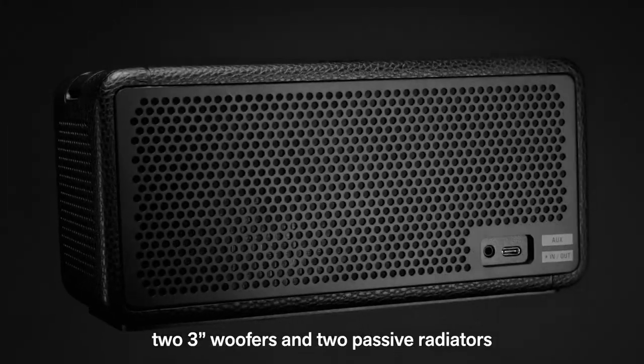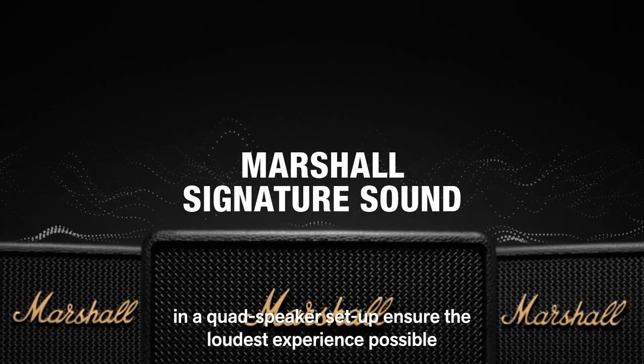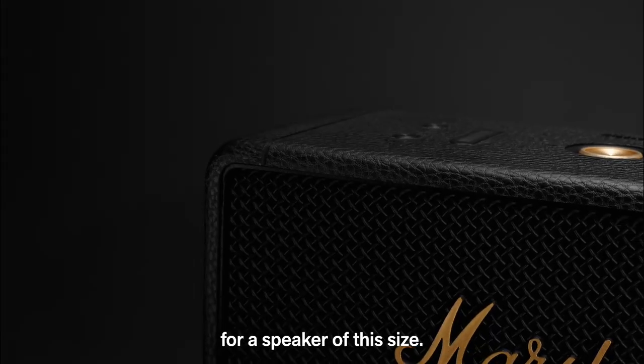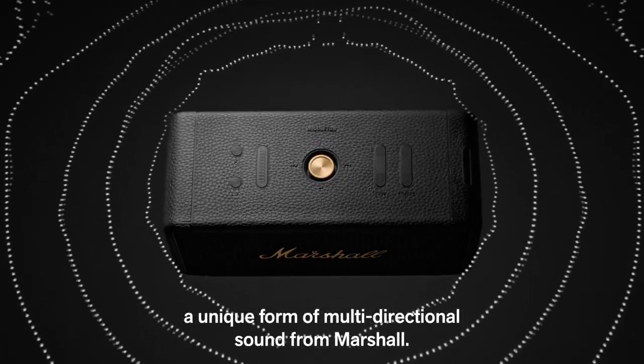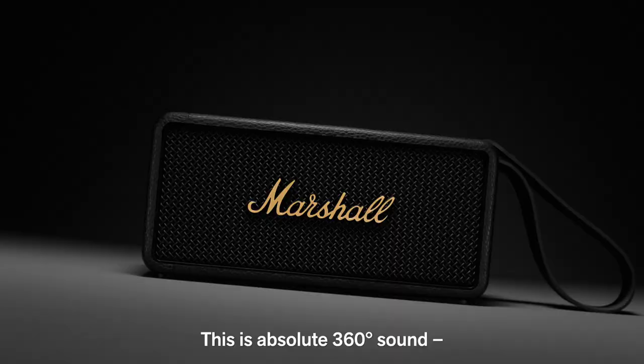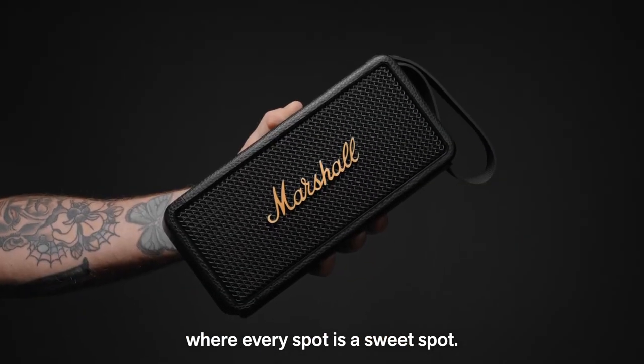Two tweeters, two woofers and two passive radiators in a quad-speaker setup ensure the loudest experience possible for a speaker of this size. Middleton utilizes true stereophonic, a unique form of multi-directional sound from Marshall. This is absolute 360-degree sound, where every spot is a sweet spot.